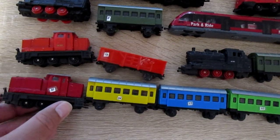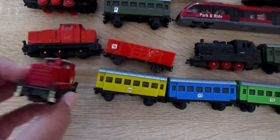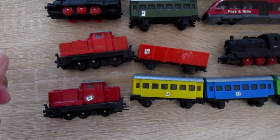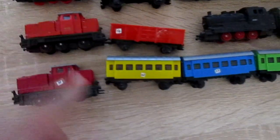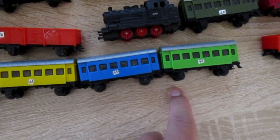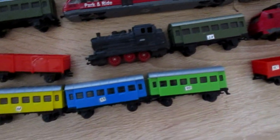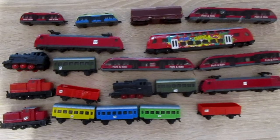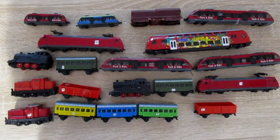And this is Siku gift set 6491. The locomotive is the same as Siku 1653, and the wagons are similar but in different colors. Thank you for watching and subscribe for more videos.